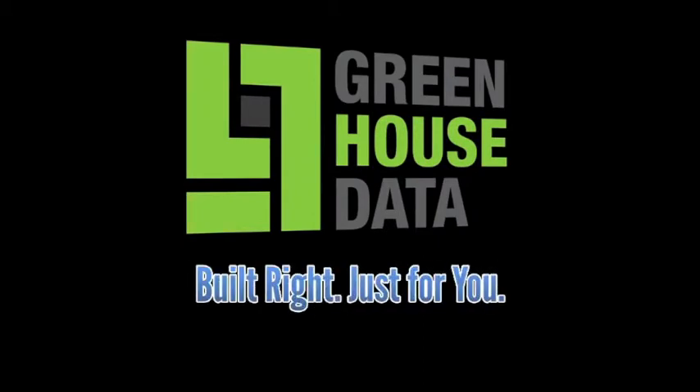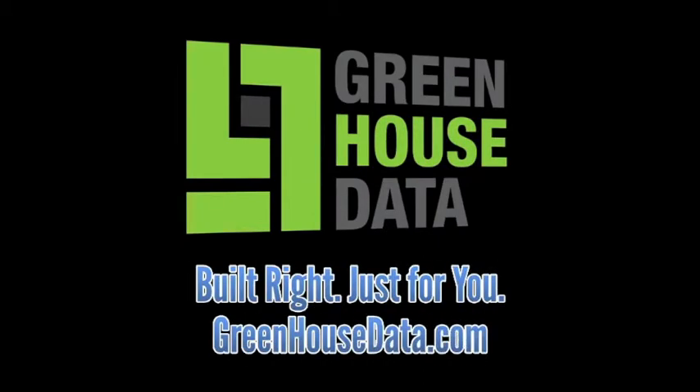We strive 100% to please our clients and go above and beyond their expectations. Greenhouse Data provides cloud hosting solutions with customers throughout the world.